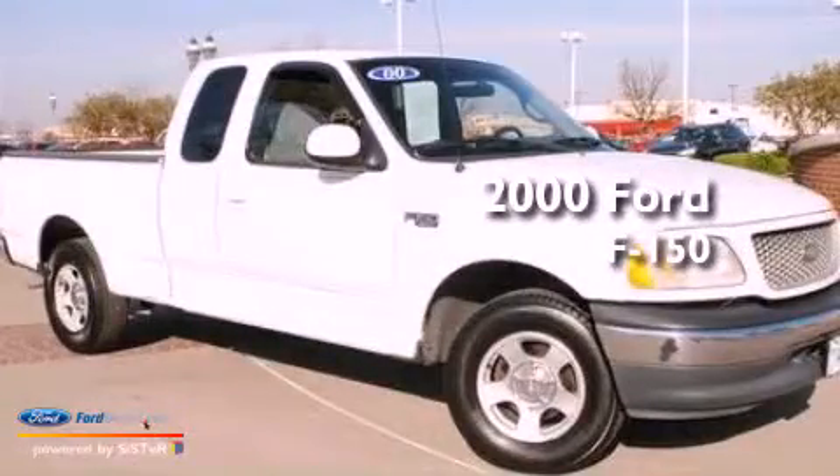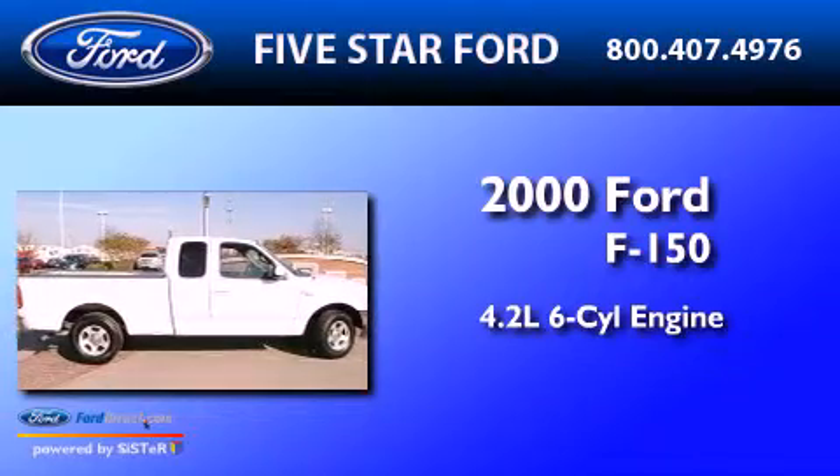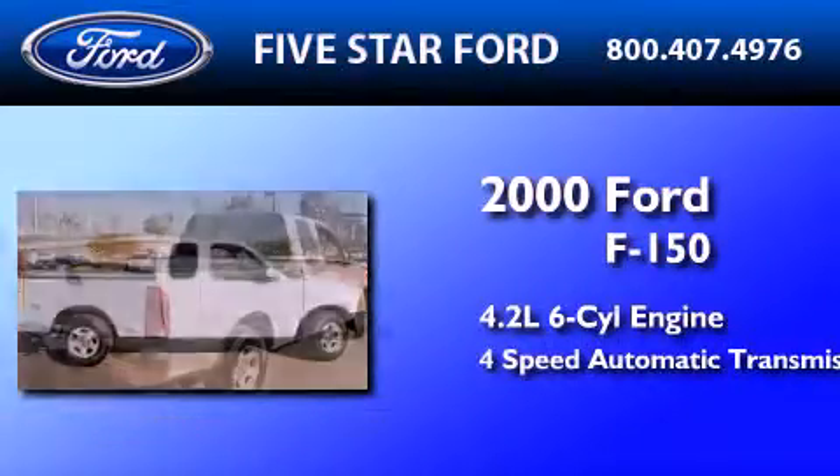This is a 2000 Ford F-150. It features a 4.2-liter six-cylinder engine and a four-speed automatic transmission.